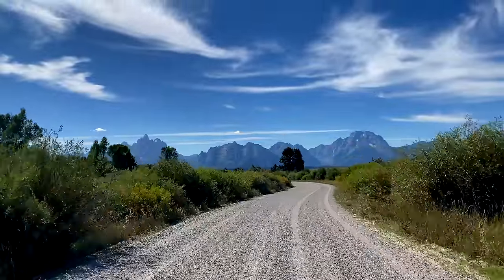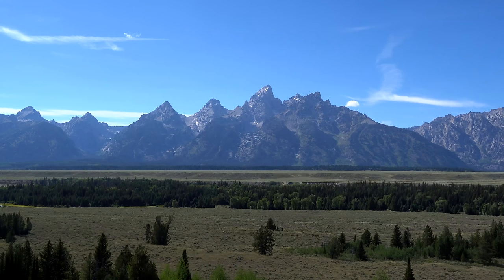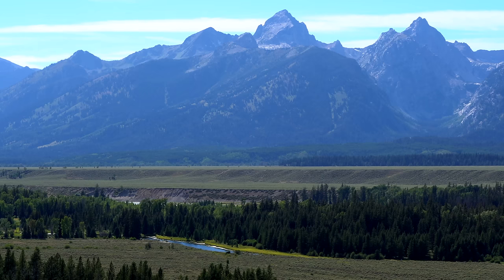Grand Teton National Park is approximately 310,000 acres. The park includes the major peaks of the 40-mile-long Teton Range, as well as most of the northern sections of the valley known as Jackson Hole.